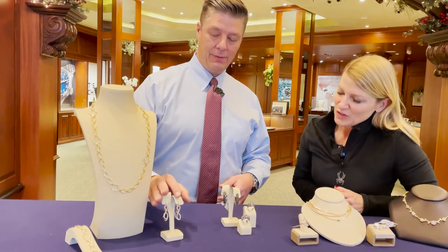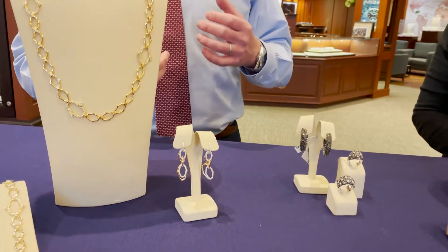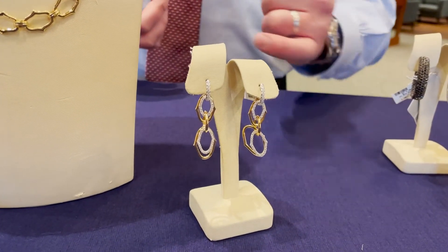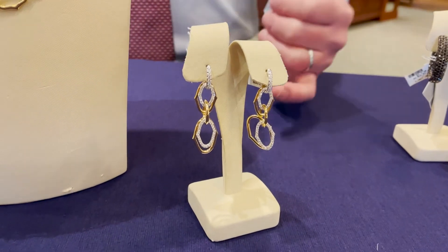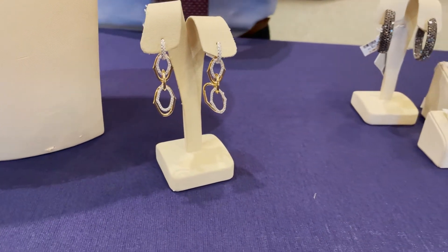And of course we have the earrings to match. The earrings also are convertible. So if you don't want as much of a drop, you can open them up, get rid of the bottom drop. You can even get rid of the top so it's very everyday, go into evening, add some more gold and diamonds. That's nice for travel too — very good for travel.